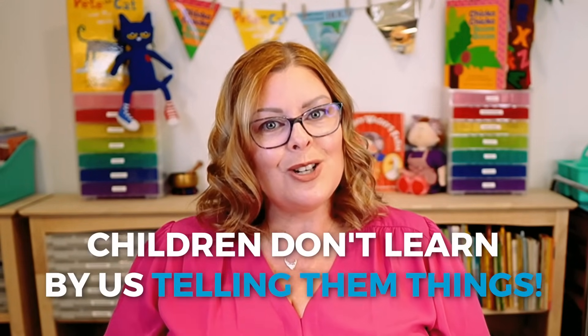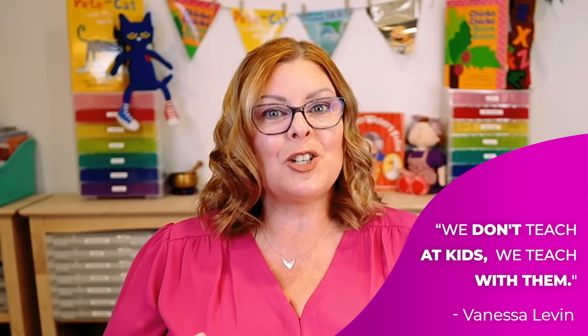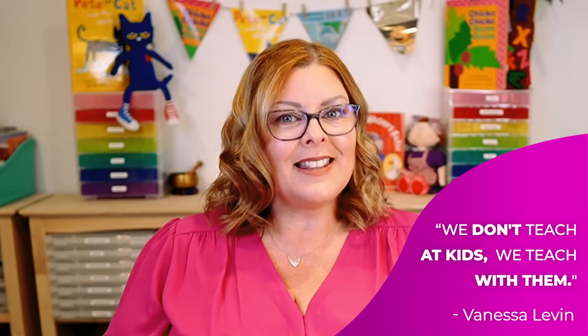The second thing to remember is that children don't learn by us telling them things. We don't pour information into their brains — we don't teach at them, we teach with them. So we can't just sit there and tell them the color of the day, the number of the day, the shape of the day, the letter of the day or week, and have them repeat. Even looking for things around the room with funny glasses — that's not teaching. That's telling and entertaining, but it's not teaching.